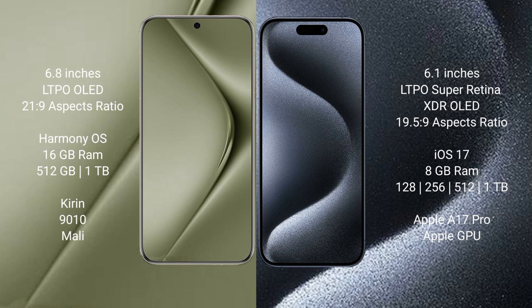Huawei Pura 70 Ultra comes with 16GB RAM and 512GB or 1TB internal storage, with a Kirin 9010 processor and Mali GPU. iPhone 15 Pro comes with 8GB RAM and 128GB, 256GB, 512GB, or 1TB internal storage, with an A17 Pro processor and Apple GPU.